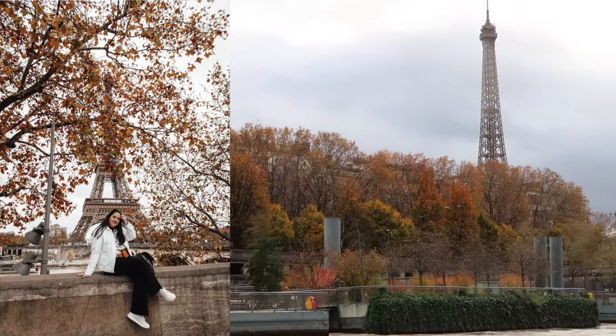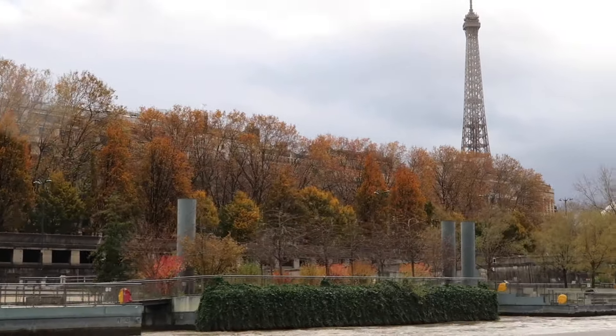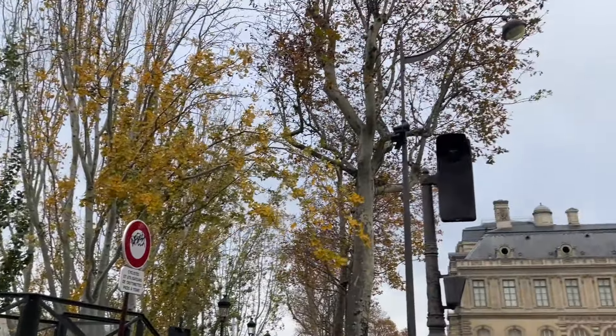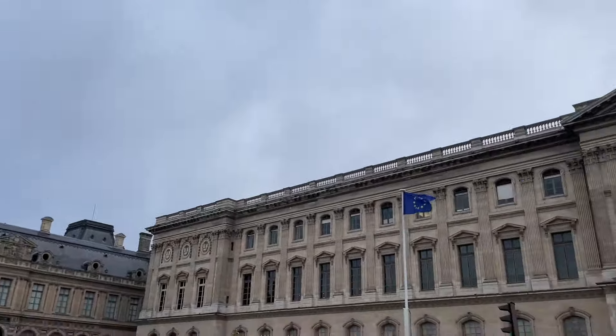Right after the tour we crossed the bridge to the other side of the river, where I took a really cool picture, and then got on a bus to the Louvre museum area. If you plug it into Google Maps it's really easy to find out which bus to take, and you can just scan your day pass at the entrance of the bus.